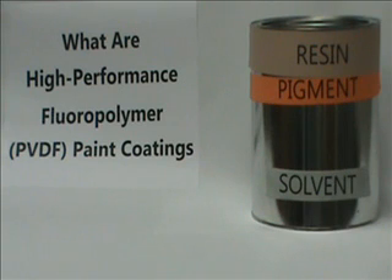Environmentally friendly applicators will ensure 100% of the VOCs associated with the various solvents are captured and incinerated, preventing their escape into the atmosphere. What is left after the curing process is the resin and pigment components of the paint, providing a robust weathering, fade and chalk resistant finish.